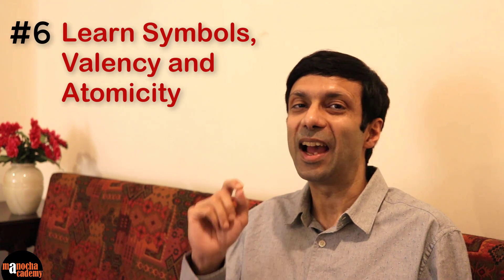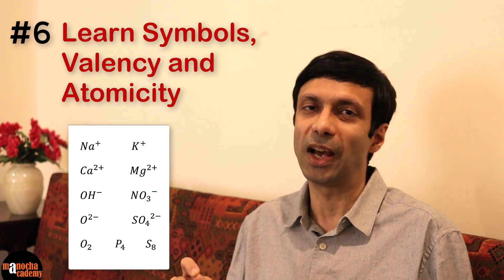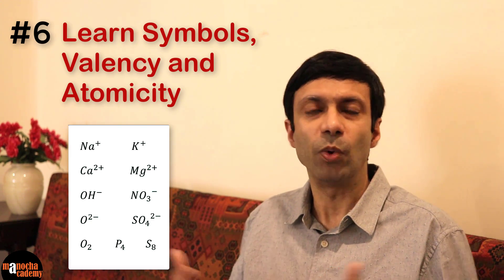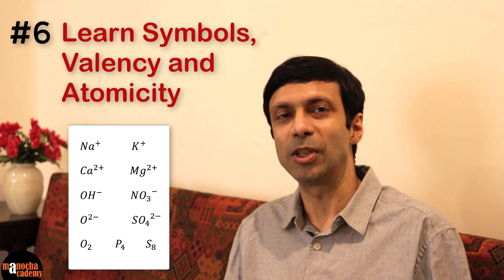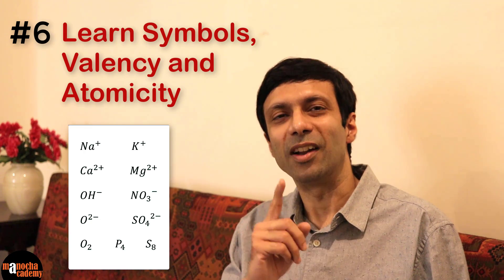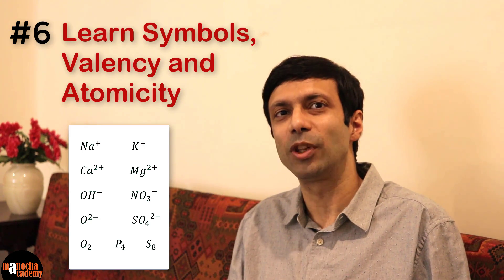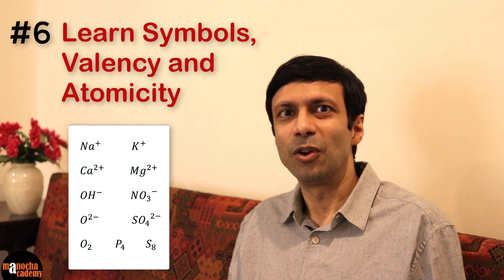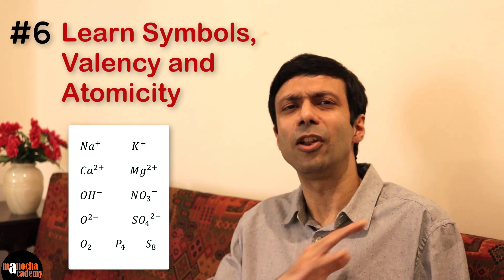We've discussed quite a few physics tips. Now let's discuss some chemistry tips. Tip number six: learn symbols, valency and atomicity. This is super important — if you don't know them, your formulas will go wrong, your equations will go wrong and you can easily lose 20, 30 or even more marks in your chemistry exam. Please revise your atomicity, valency and symbols — don't leave it for the last day. What you can do is take a photocopy of the valency sheet and stick it next to your bed, and make sure you revise it regularly till you're super confident about it.